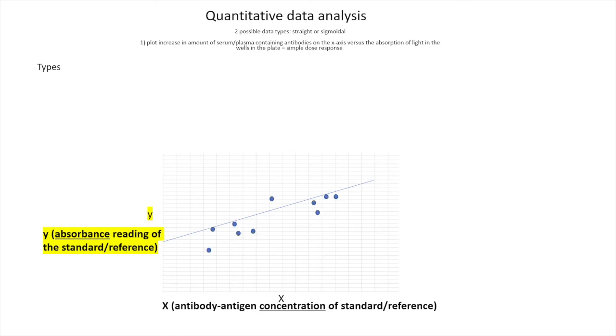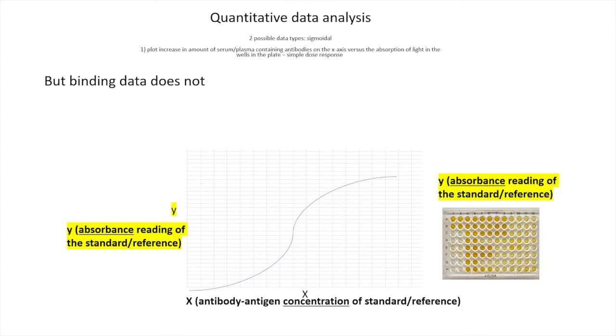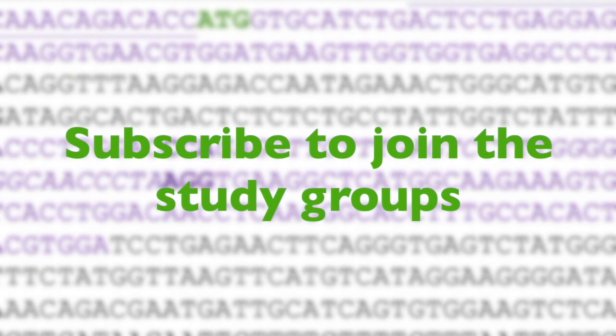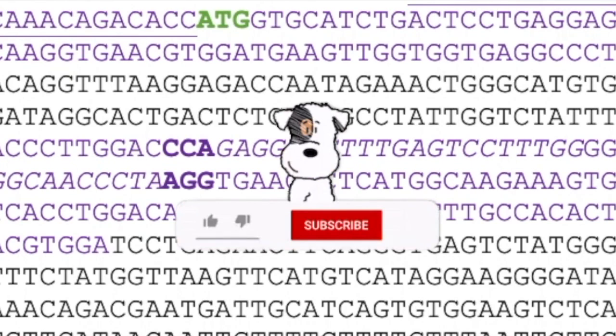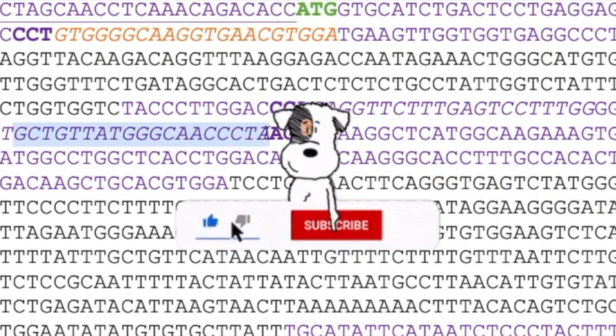In the next video, we're going to look at data analysis — there are two main ways to analyze data from an ELISA. If you're interested in joining the study group, go ahead and hit the subscribe button. I'll catch you in the next video. God bless you and take care.